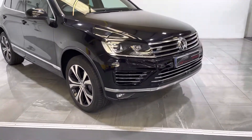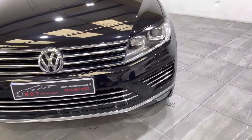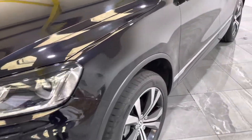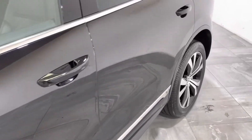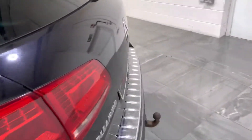We'll start with the front bumper and across the bonnet. There's no bad scratches, no major stone chips, and no bad scuffs. Moving down on the passenger side, there's no bad dints, no bad scratches, no damage at all.